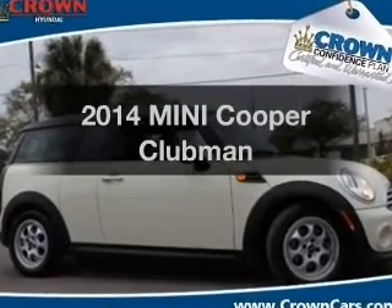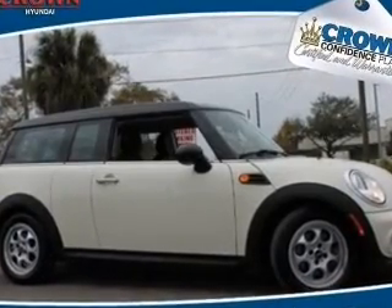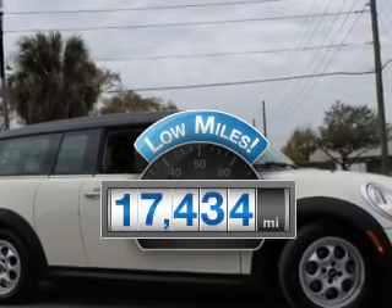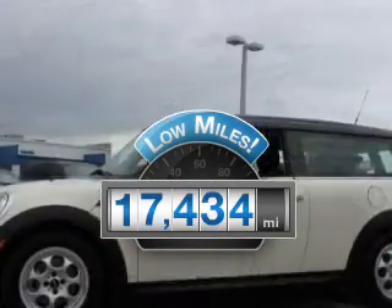Introducing the 2014 Mini Cooper. If you're looking for an automobile with great attributes, look no further. Low mileage is an important factor in your purchase, and this vehicle delivers a low odometer reading.